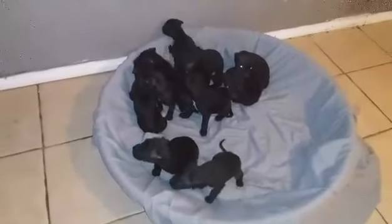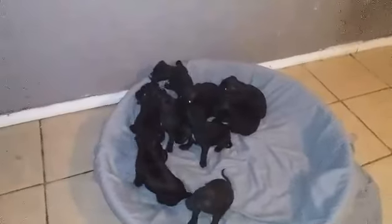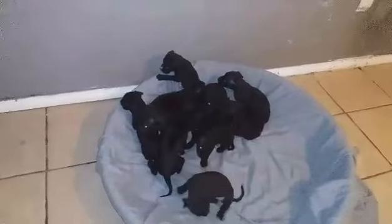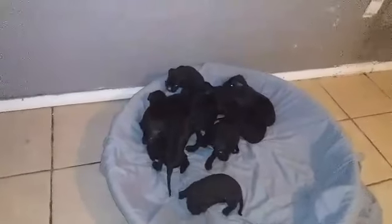I will be feeding them solid food for the first time in, I don't know, an hour or so. Still pretty early — they just fed off their mom not too long ago.